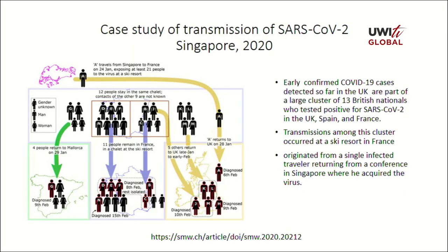Another case study refers to a cluster of 13 British nationals who tested positive for SARS-CoV in the UK, having spanned Spain and France when they returned from their ski resort in France. The index case at the ski resort, with 12 persons present, shows the transmission that occurred among the other visitors, and also them taking it home. Those outlined in red show the transmission that occurred to other persons outside of the ski resort once they had left it.